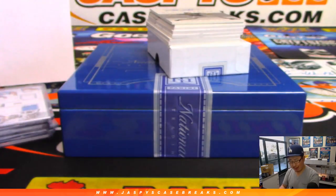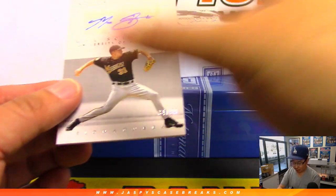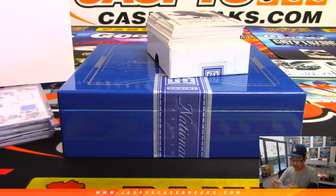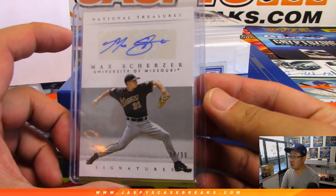Norm Powell, a Raptor perhaps? Wow, nice. You don't see a lot of Max Scherzer autographs — there it is, going to 34 out of 99. Number four, Tyler B in his Mizzou gear.